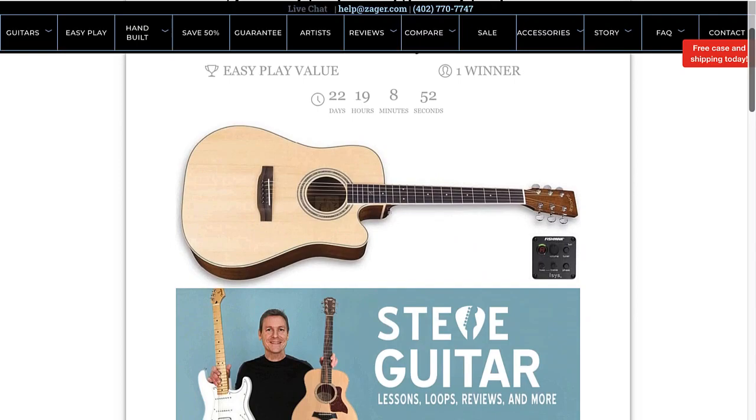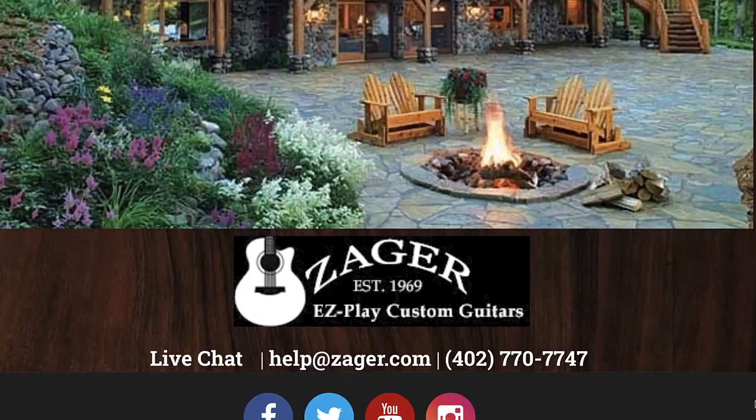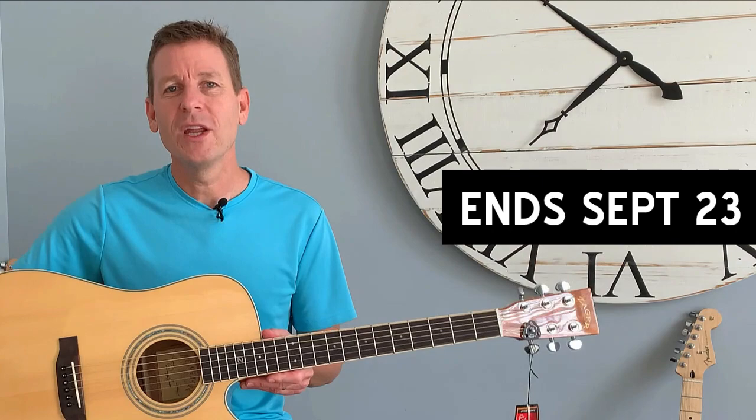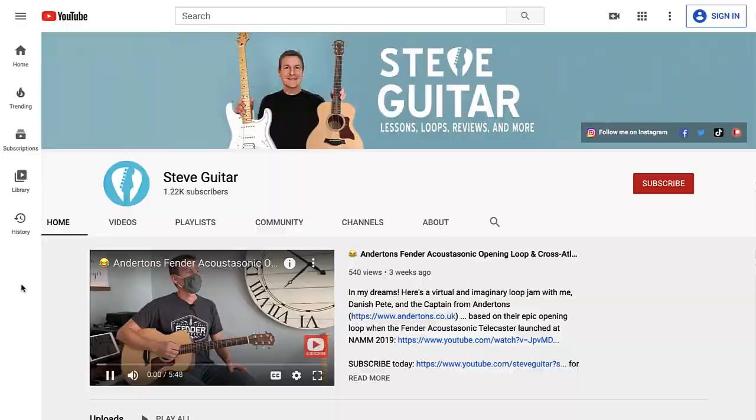Click that for instructions on how to share the contest on social media, via email, with friends and family. As they sign up, you'll gain more entries. There are also other ways to increase your chances, such as following Zager Guitars on social media. This contest ends on September 23rd, 2020, and on that day the winner will be chosen completely randomly and then contacted right away.